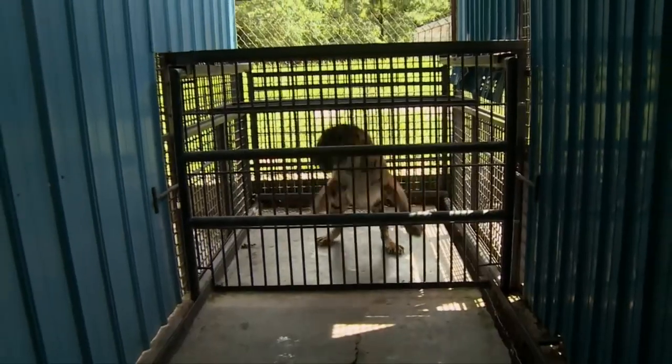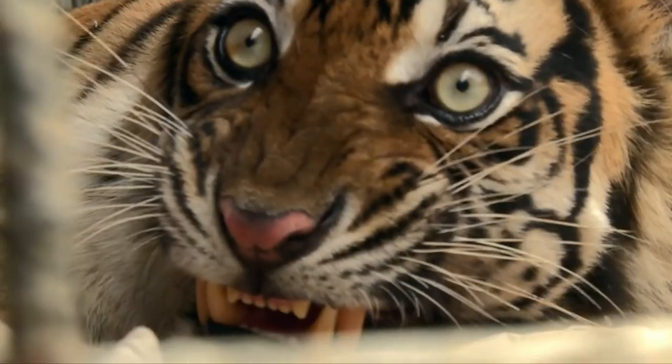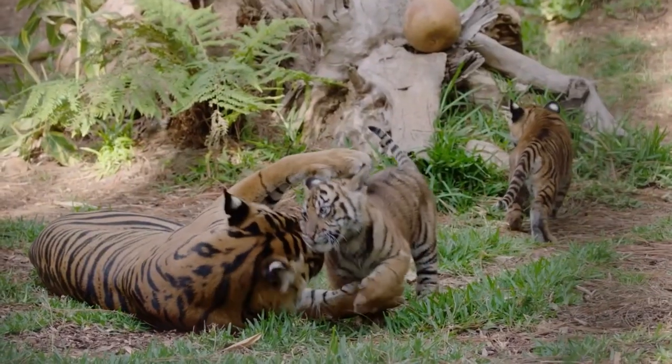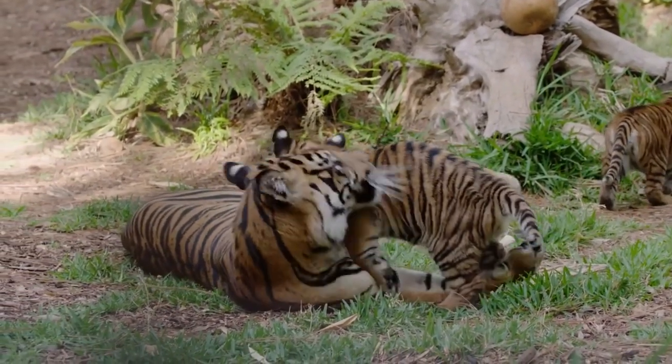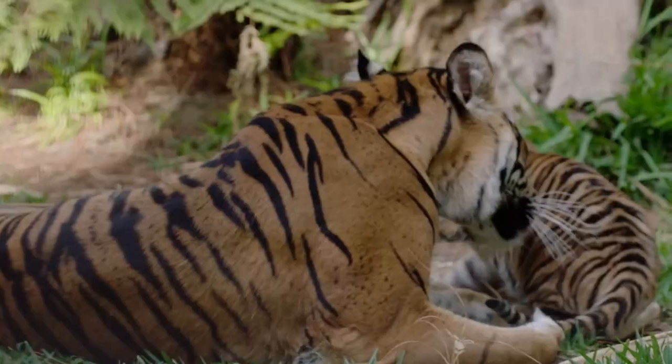The Sumatran Tiger is the smallest subspecies of tiger in the world, with male Sumatran Tigers rarely growing to 2.5 meters in length. The Sumatran Tiger is today a critically endangered species of tiger with only around 500 thought to be in the wild.